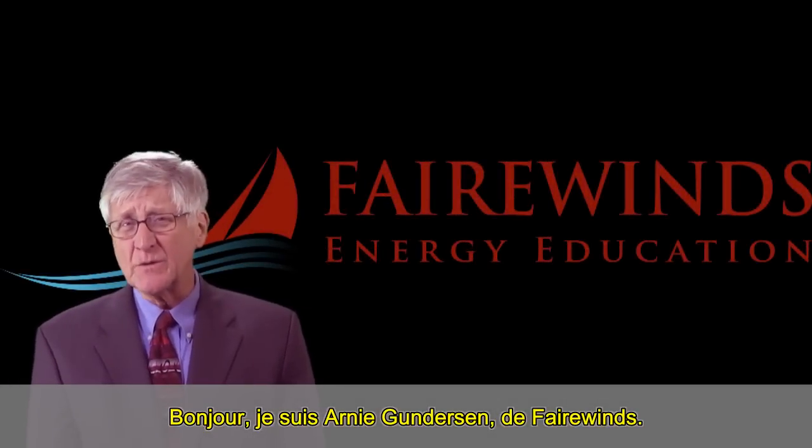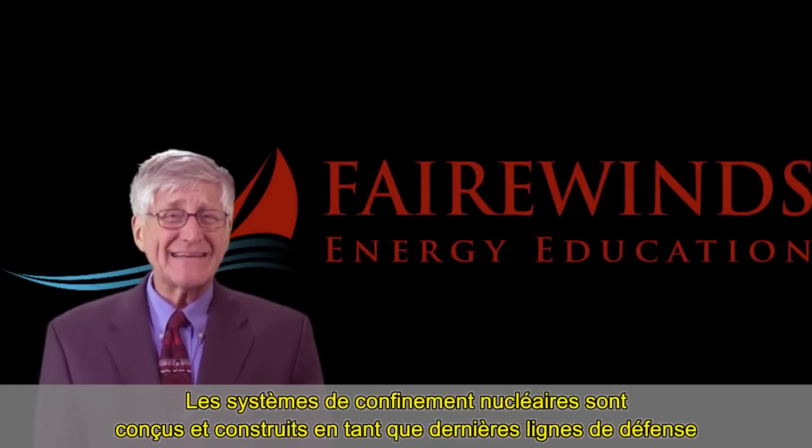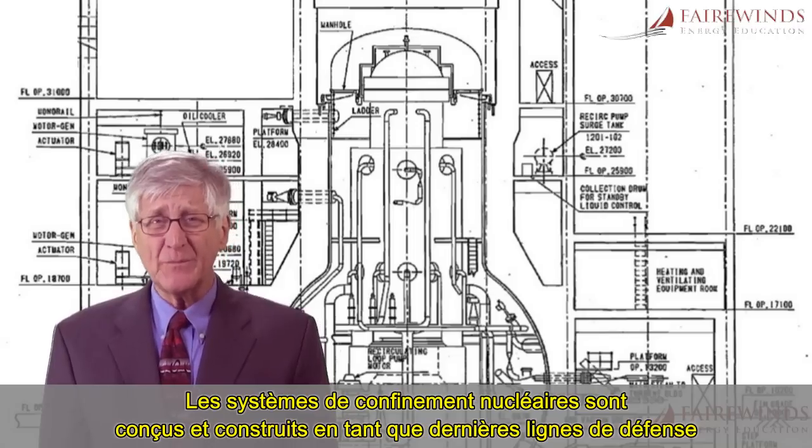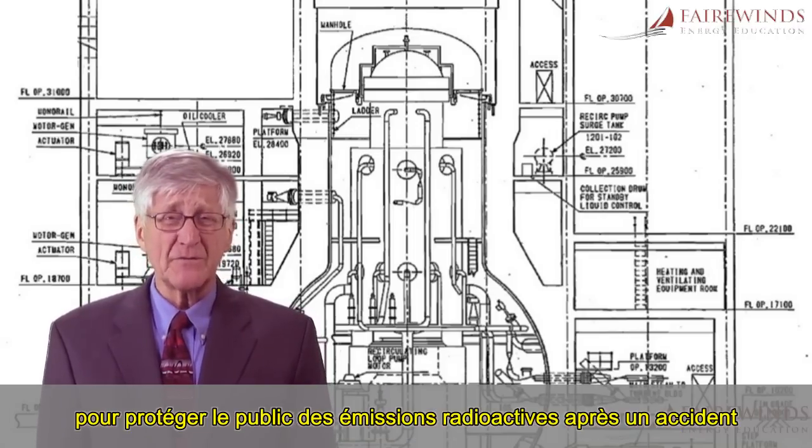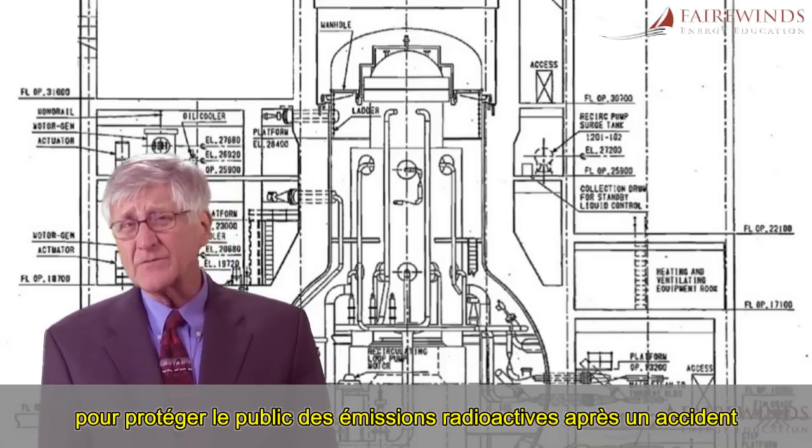Hi, I'm Arne Gunderson of Fairwinds. Nuclear containment systems were designed and built as the last line of defense to protect the public from radiation releases after a nuclear accident.